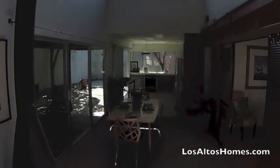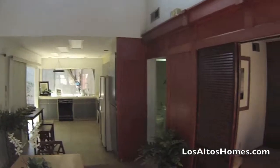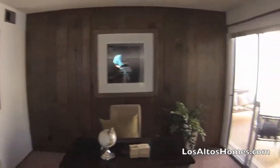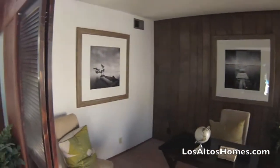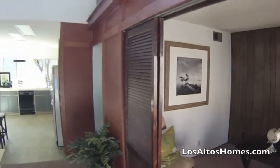Now this particular unit, when it was originally built, was the two bedroom plus den option. Here's the den, again with access going into the interior patio. This one could be converted quite easily into the third bedroom with a door at that wall and then ceiling off this wall.